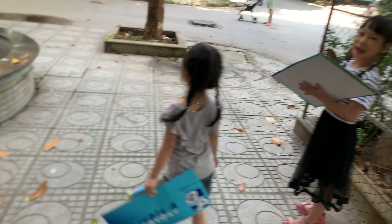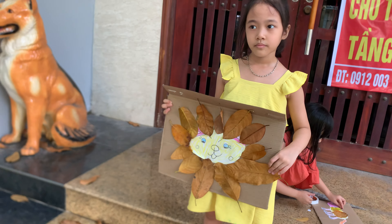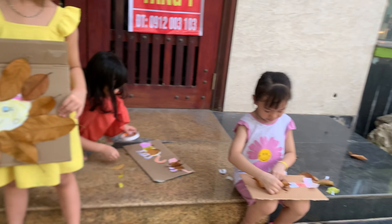What happened? I like that dog. You can go to say hello to the dog. So how many leaves do you need? The dog is so cute. Oh yes, exactly.